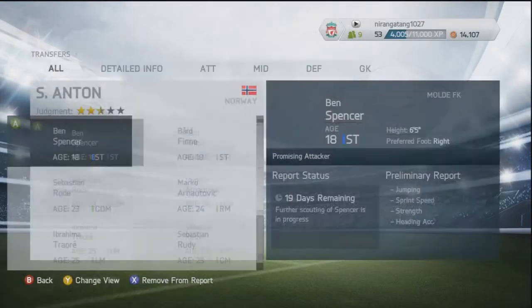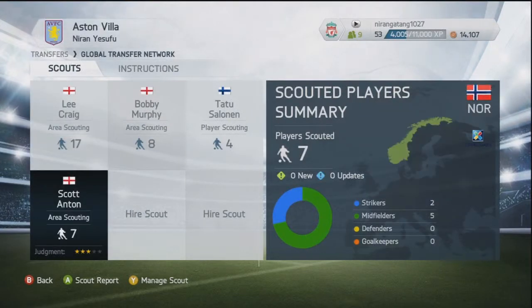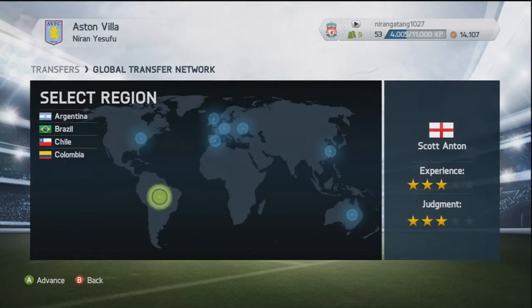Hello there guys, it is Niren here and welcome to episode 8 of our Aston Villa Career Mode series. Today we're going to have two games: the first is in the Capital One Cup against Stoke City, and the second is an away game in the Barclays Premier League against West Ham United.